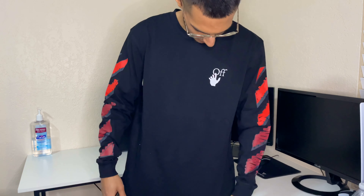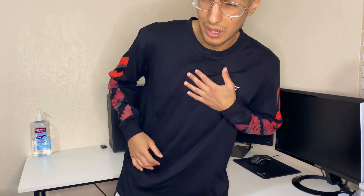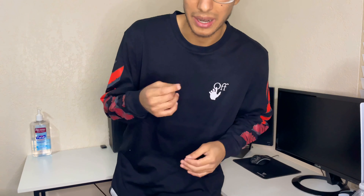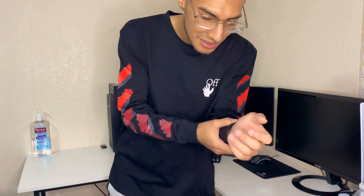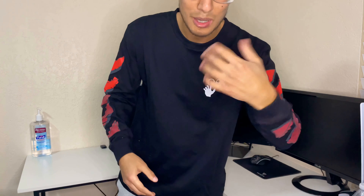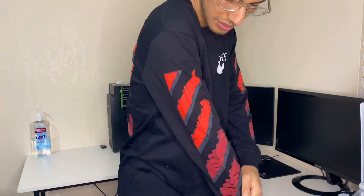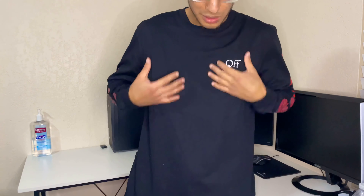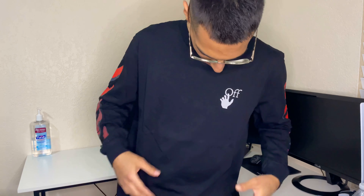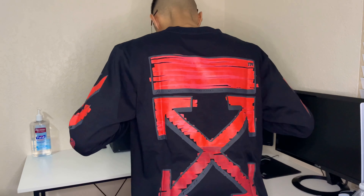Alright guys, so this is the Off-White piece right here. Got a little logo right there — this actually feels really really nice and smooth. I thought it felt a little rougher than the hoodie material, but honestly it feels really nice. I love how long sleeve shirts just stay right there on your wrist. Really nice design on both sleeves. I love the simplicity of the shirt — just super nice. There's the back design right there. Honestly, 10 out of 10 for this shirt.